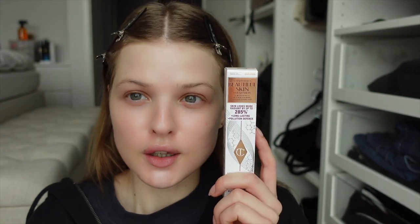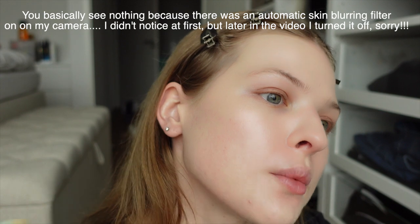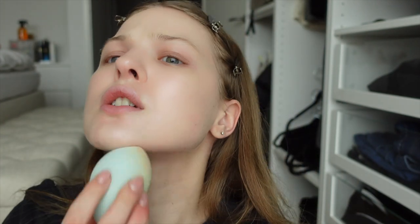Now onto foundation. I have the Charlotte Tilbury Beautiful Skin in shade One Neutral. I think this was the lightest they had. I always go for yellow-toned foundations, so this should be my shade. This is a more dewy foundation, so I do have to get used to it not really covering anything. Now that I've blended it all in, my skin looks really good. You can still see red spots on my cheeks, but I think I'll cover those with concealer. I think this is the perfect color. Because my previous foundation was too dark, I really had to blend on my neck, but with this one I don't think that's necessary — and I don't like it when it gets all over my clothes.